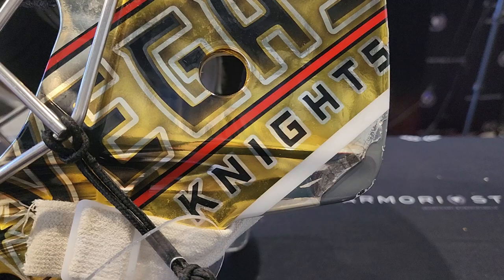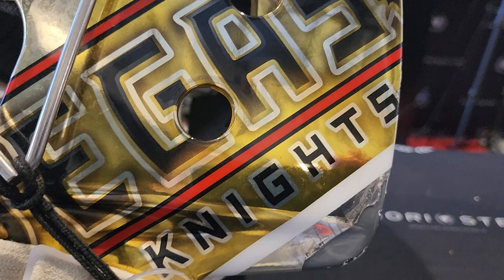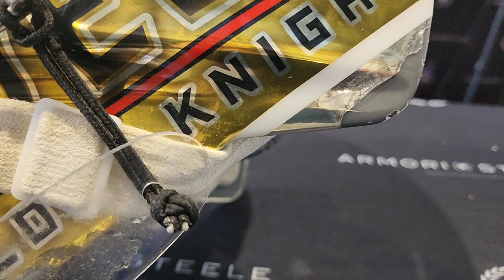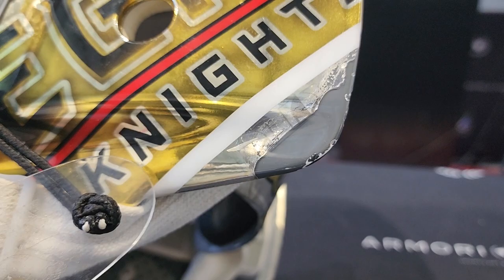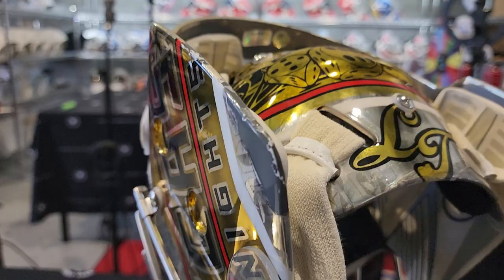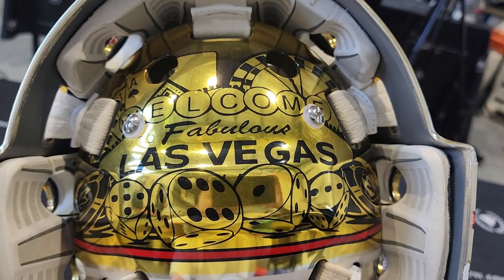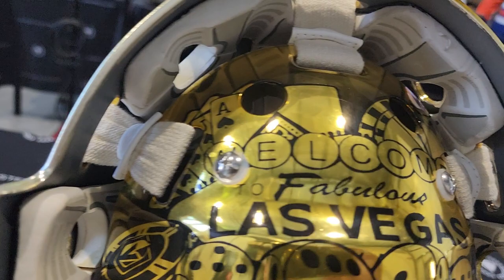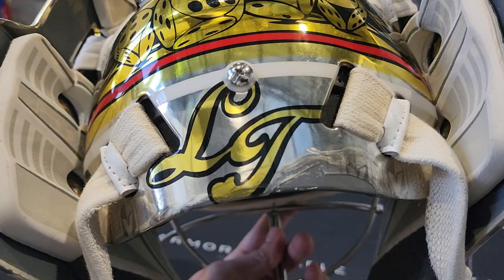On the other side, you have the same artwork repeated. A little star says Vegas with another star, and Golden Knights. The chrome on this side is peeling too — you can see a Las Vegas logo that peeled off, exposing the gray material of the mask. Super cool backplate: 'Fabulous Las Vegas' — Welcome to Fabulous Las Vegas — with dice rolls, roulette, cards, and L.T. for Logan Thompson. The silver chrome here is peeling as well.